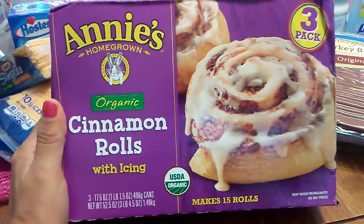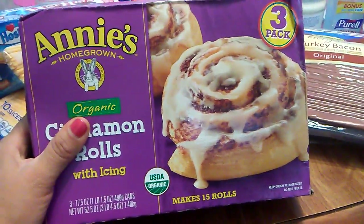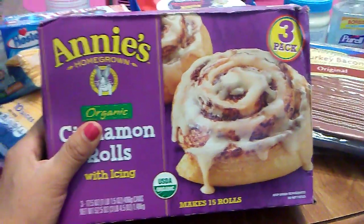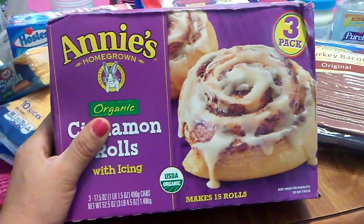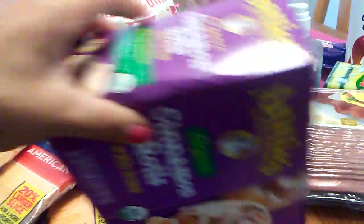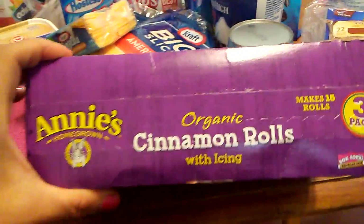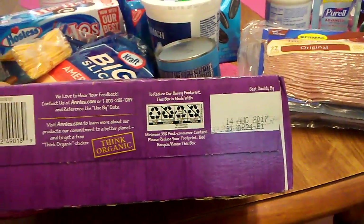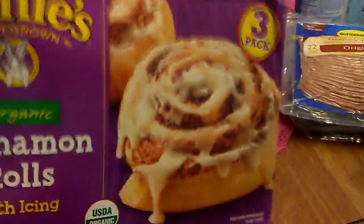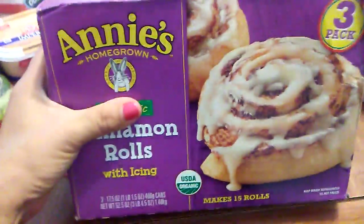These are Annie's Homegrown organic cinnamon rolls with icing. Each canister makes 15 rolls and this is a three-pack, so I have 45 cinnamon rolls. What I'm going to do with them I don't know, but it was too much of a deal to pass up. I only got one box — I think there were maybe eight boxes — and as soon as I got mine, there were people behind me just waiting to get these. These don't expire until August 14th. This box weighs three pounds, but it's a great value, so I was really happy to find that.